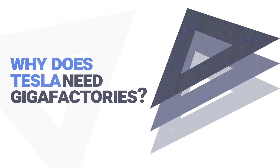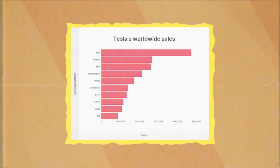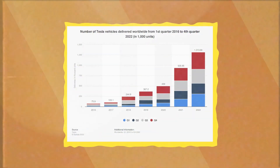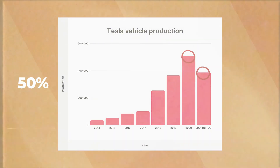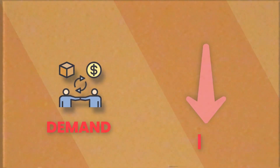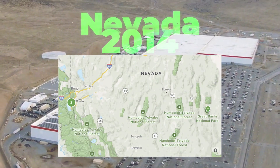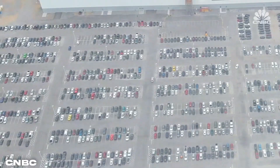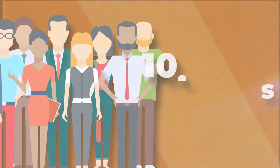Why does Tesla need Gigafactories? Tesla cars are hot commodities. In the year 2020 alone, Tesla sold a total of 500,000 vehicles, and production numbers are speculated to increase by 50% for the foreseeable future. This necessitated a very efficient production facility which could keep up with demand while minimizing quality issues. Tesla began working on the first Gigafactory in Nevada in 2014 and finished it in 2016. The whole facility spanned over 1.9 million square feet and had some 10,000 employees.